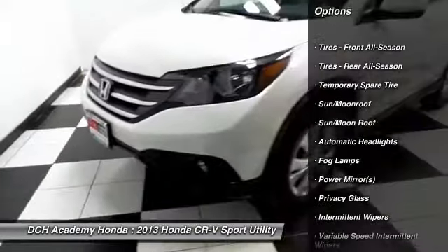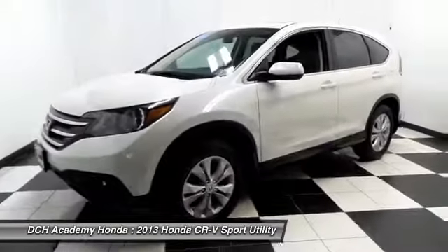It also features power door locks, keyless entry, cruise control, and a telescoping steering wheel with radio controls.